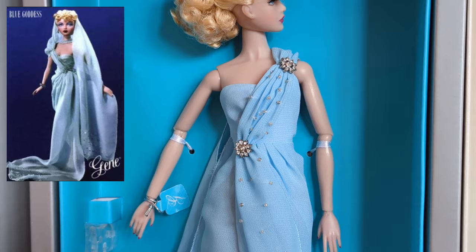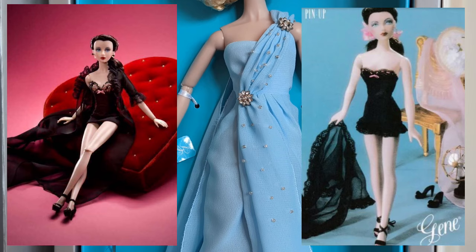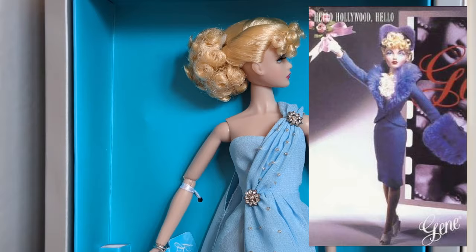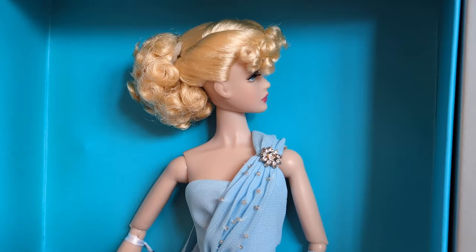This particular doll is called Blue Caprice, and she is a reinterpretation of the original Blue Goddess Jean. But as you can see, her dress has been elaborately decorated and extended to make her a real collector's piece. The other Jeans in this series were Midnight Lace, who was a reinvention of the pin-up Jean; Red Desire, who reinvented Red Venus; and Hometown Hollywood, who reinvented the Hello Hollywood Hello doll.